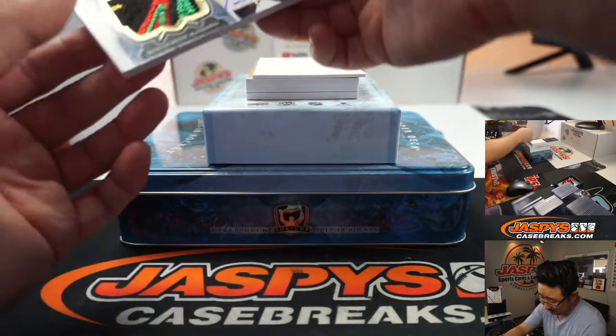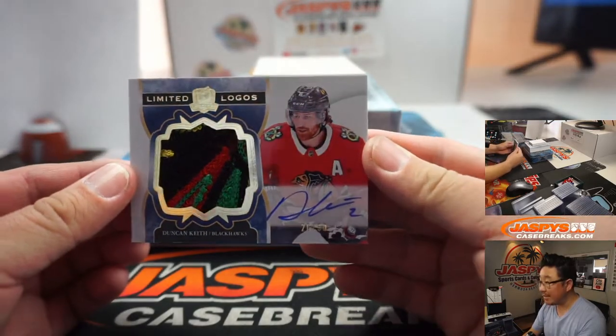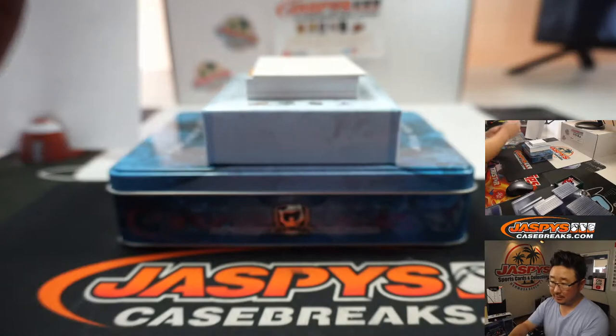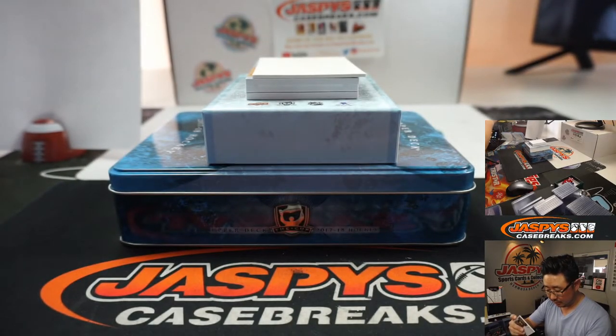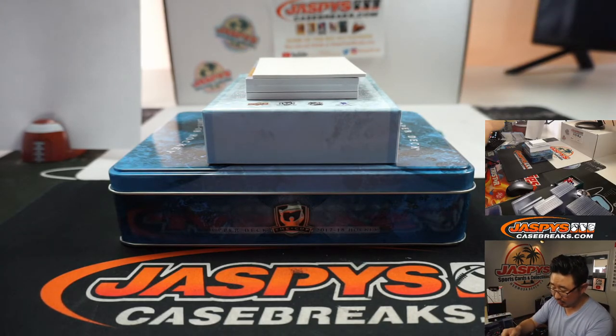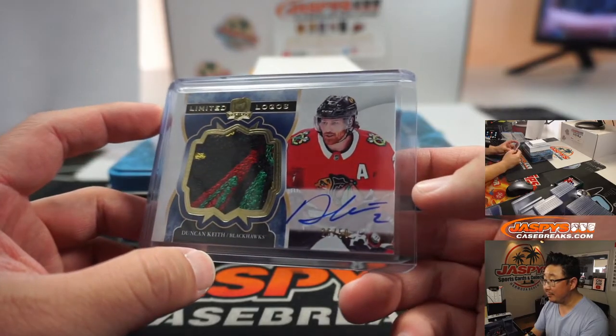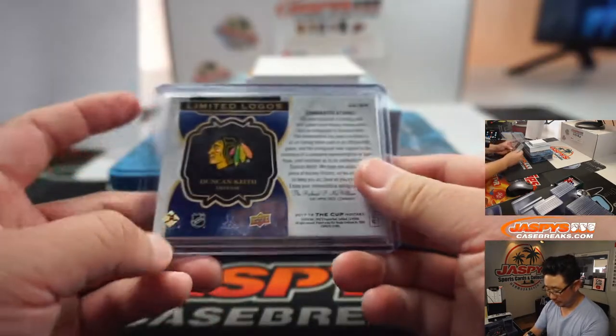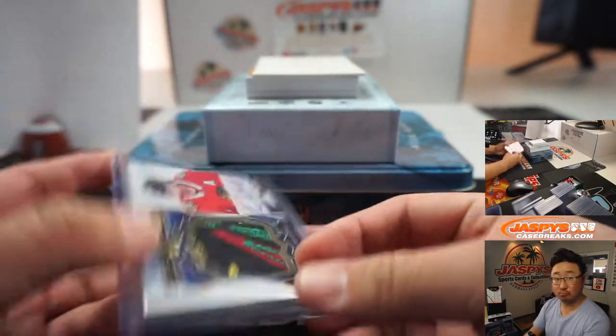We've got — oh, that's a good-looking patch there. 26 out of 50, Duncan Keith. Number six, Matthew Shearer with six. Limited logos — patch and autograph. Nice.